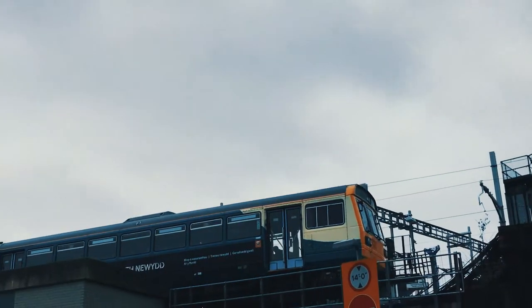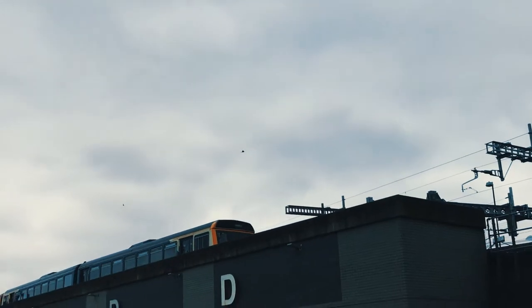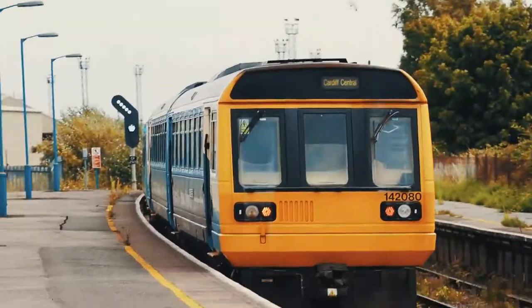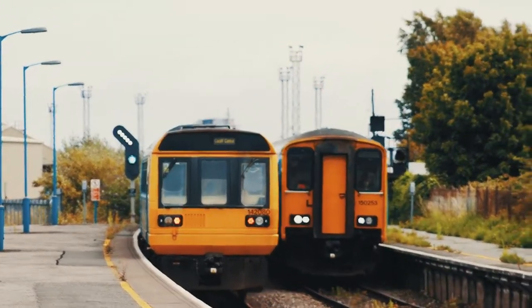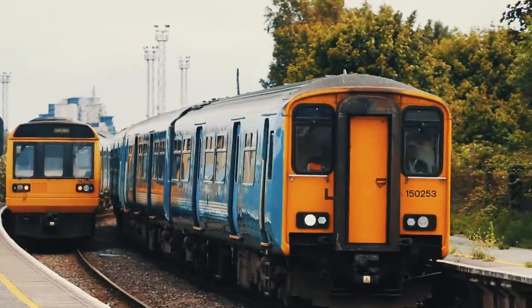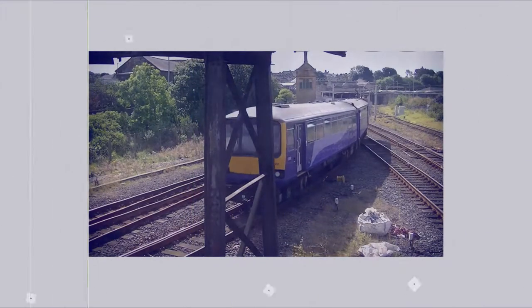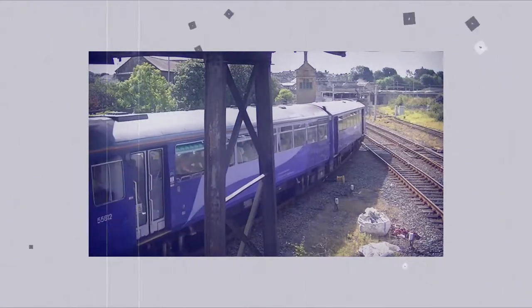However, they well outlived that lifespan and were originally scheduled to be retired at the end of 2019, as the Rail Vehicle Accessibility Regulations require that all public passenger trains must be accessible to disabled people by 2020. However, the Pacer units were given dispensation until the end of 2020. Only one Pacer, the 144E, currently meets this requirement.